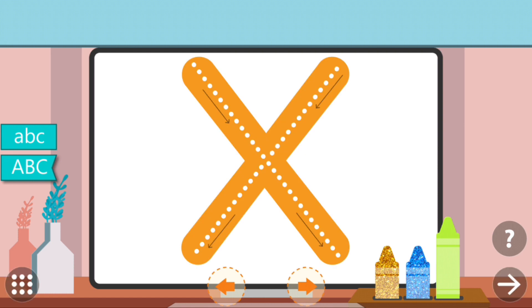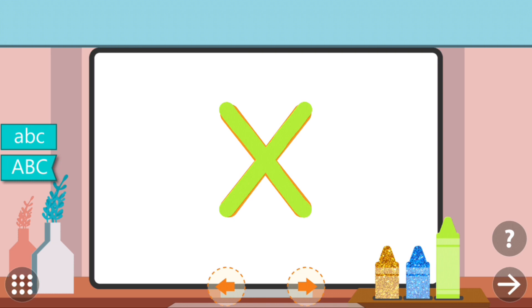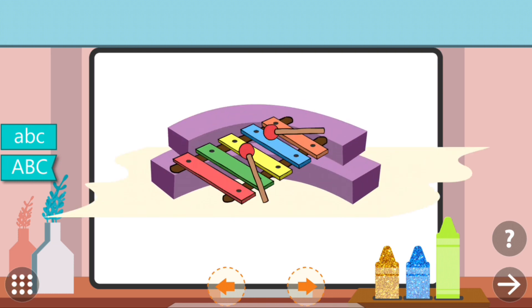Trace the dots to complete the letter. X. X. Xylophone.